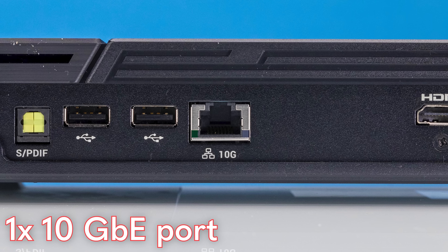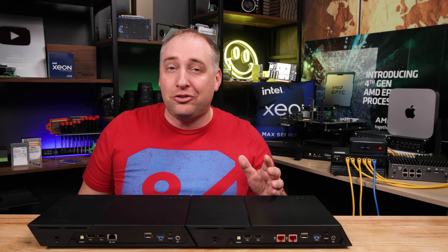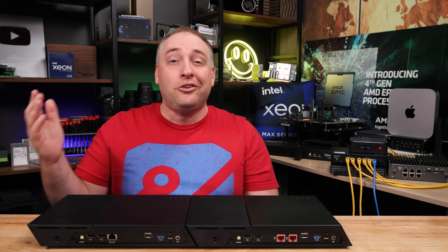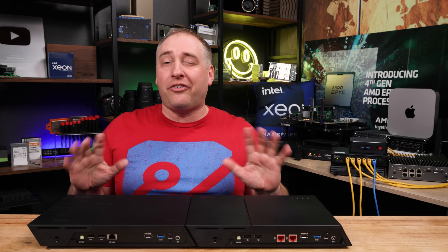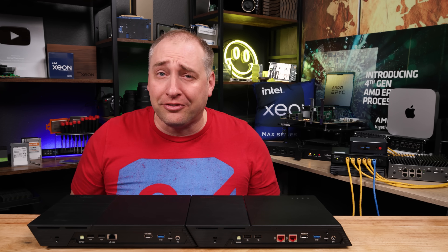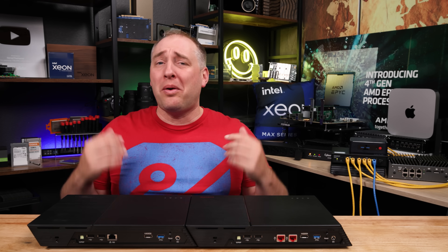A lot of folks are going to say: you have 6 or 12 M.2 SSDs, and you only have two 2.5 gig ports or one 10 gig port — that's not enough. We're going to hold that discussion for the performance and key lessons learned sections. For now, that's what these have. With that, let's get inside and see what makes these things work.